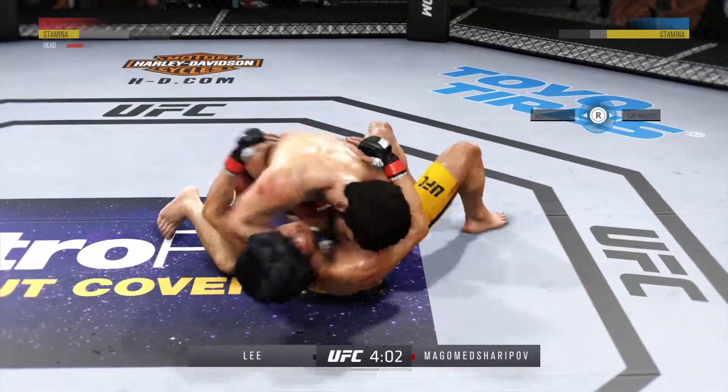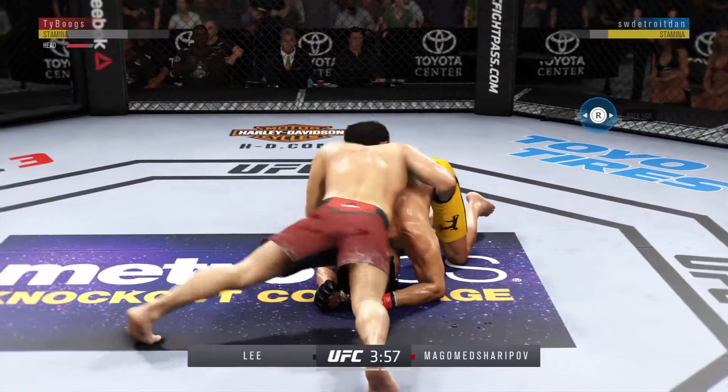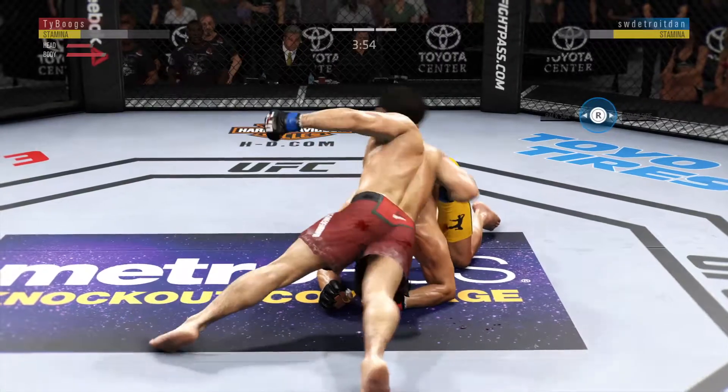Excellent movement here on the ground. He lands a huge elbow to the head. Excellent movement on the ground, always trying to better his position.